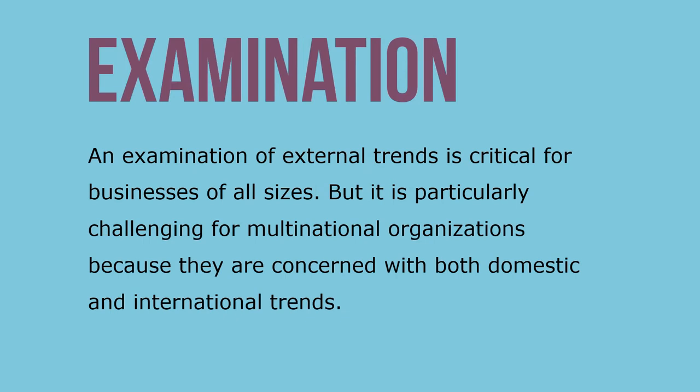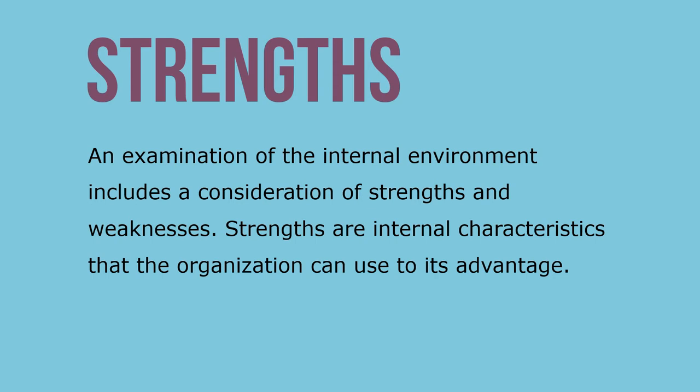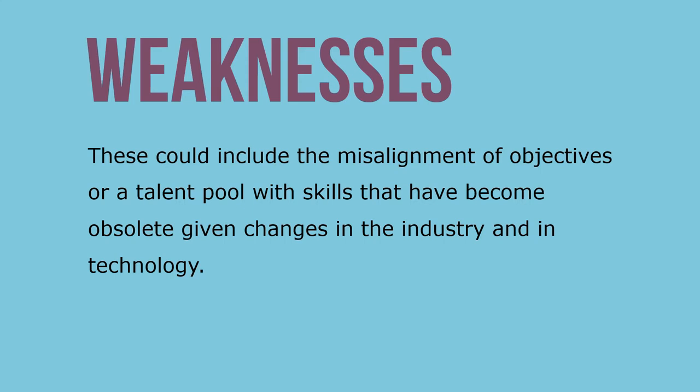An examination of external trends is critical for businesses of all sizes, but it is particularly challenging for multinational organizations because they are concerned with both domestic and international trends. An examination of the internal environment includes a consideration of strengths and weaknesses. Strengths are internal characteristics that the organization can use to its advantage, while weaknesses are internal characteristics likely to hinder the organization's success — such as misalignment of objectives or a talent pool with skills that have become obsolete.